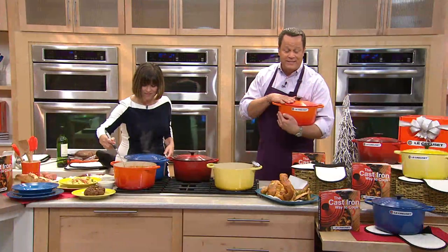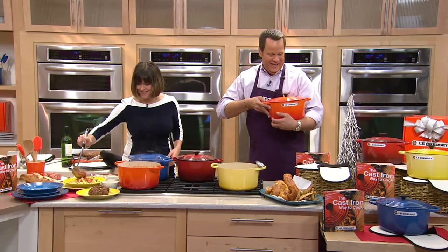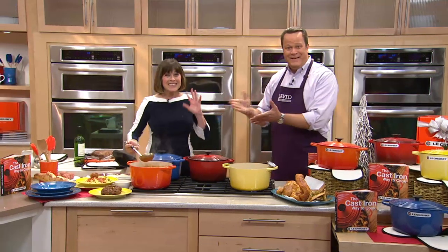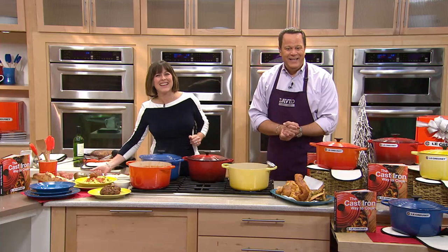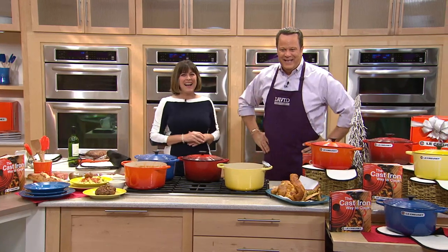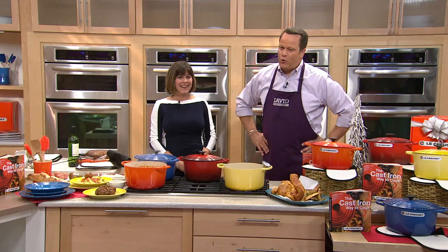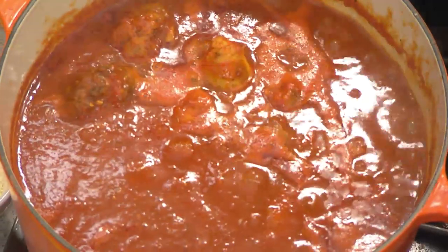Let's welcome Noelle joining us from Texas. What a pleasure! Please meet Allison. What did you think of this 6.5 quart round French oven from Le Creuset?